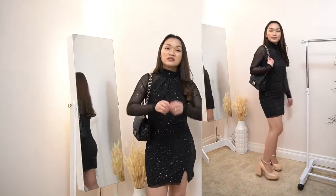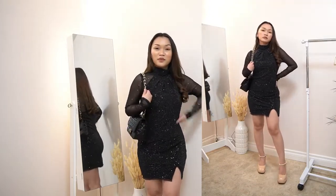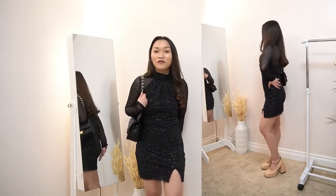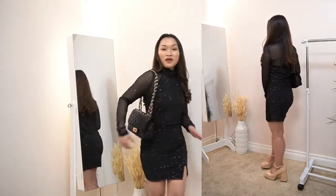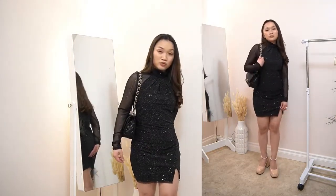This one is super pretty — it's like the perfect length and the perfect size for me. I paired this with the black bag and again with the shoes from earlier.